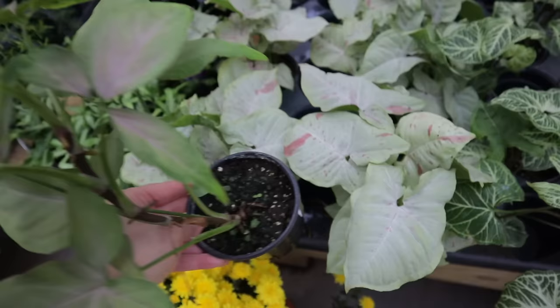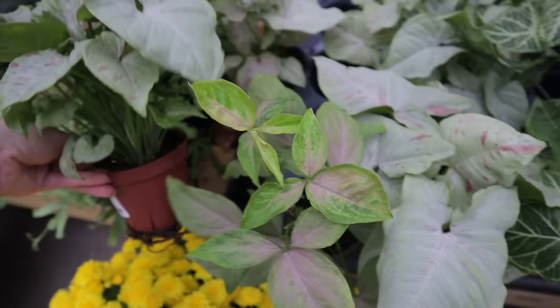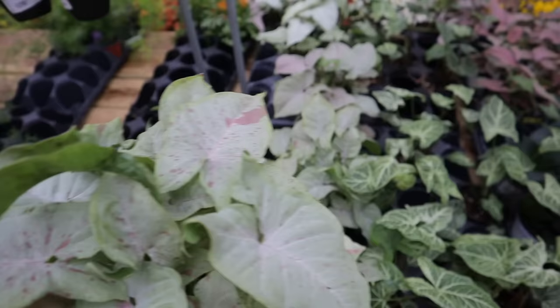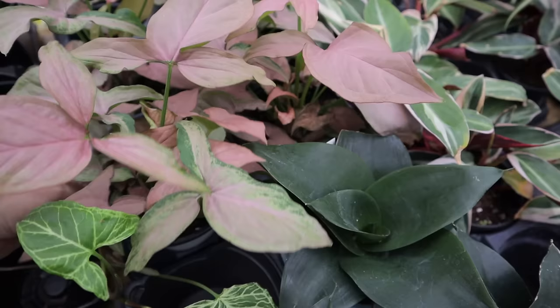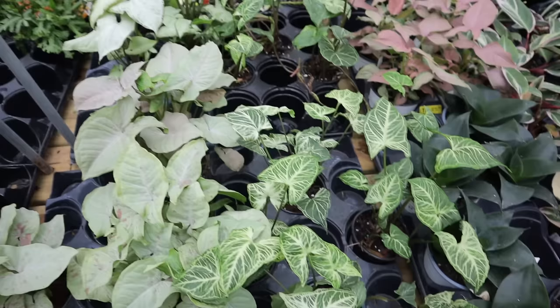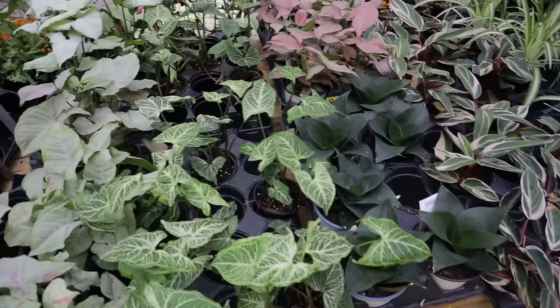Oh, they still have the milk confetti syngoniums! This looks like a different type of syngonium — pink passion for $11.99 — and it's like a tricolor. Look at this milk confetti — look at those roots, the roots are rooting! Then what is this for $8.99? I think this one is the batik — $18.99, incredible. Syngonium holly for $8.99 — isn't that pretty? All right, let's keep looking.